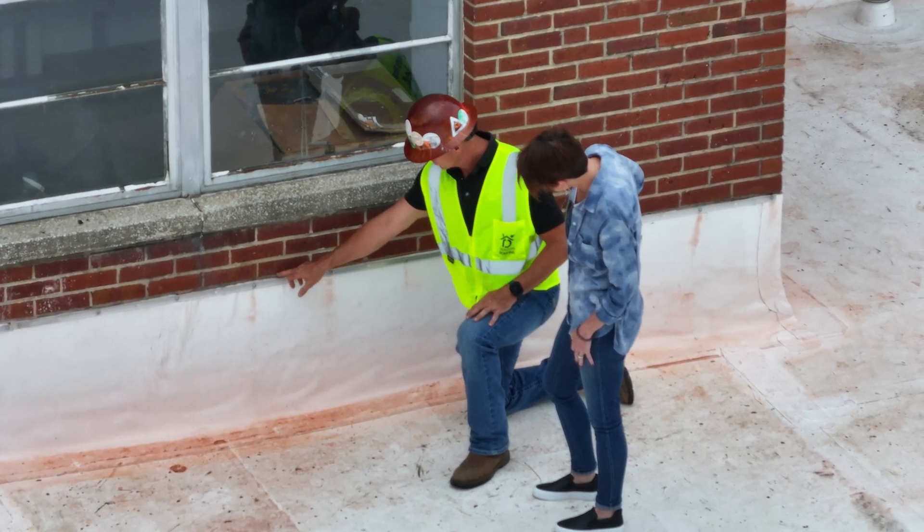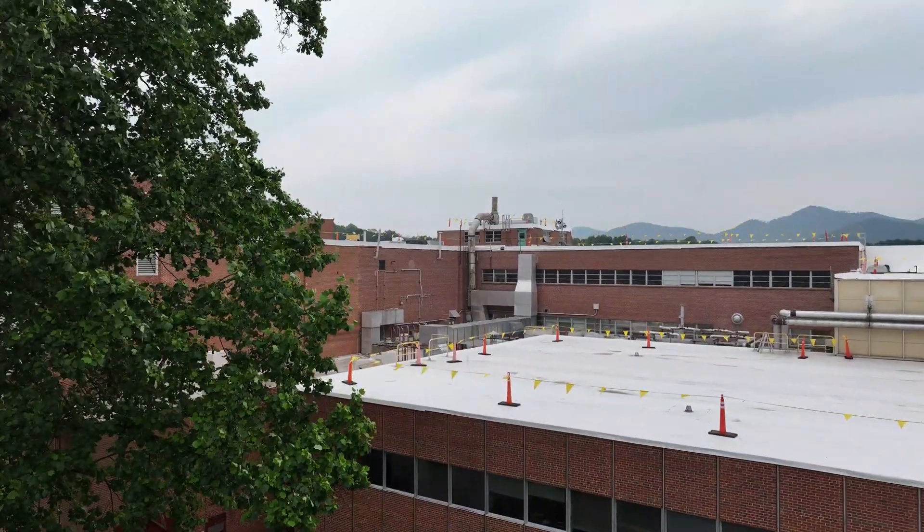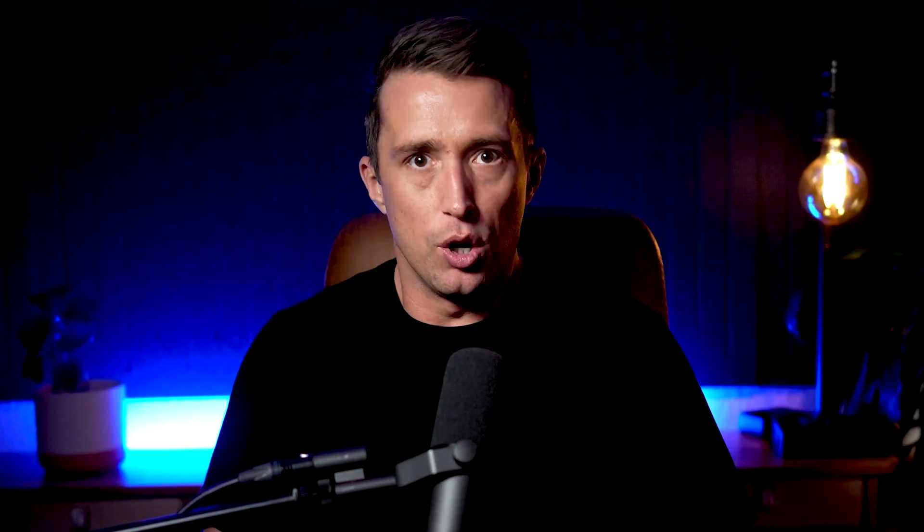To ensure the longevity of your flat roof, ongoing maintenance and regular inspections are crucial. Timely addressing of small issues can prevent major repairs and extend a roof's life. A well-maintained flat roof not only stands strong against weather challenges, but also provides lasting value and peace of mind. Remember, a roof's lifespan isn't just about the materials — it's also about the care it receives.